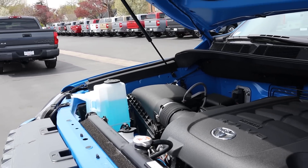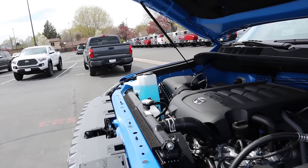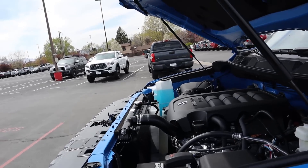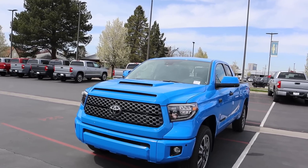Under the hood we have a naturally aspirated 5.7-liter V8 that goes through a six-speed automatic transmission. Fuel economy is 13 around town and 17 on the highway, with power outputs being 381 horsepower and 401 pound-feet of torque, and a 0-to-60 time of about six and a half seconds.